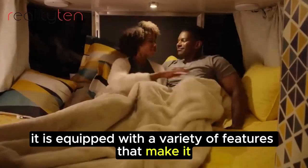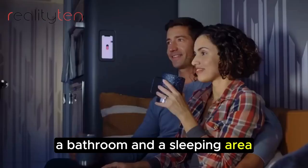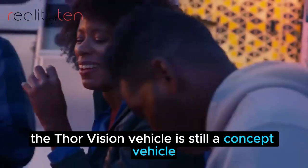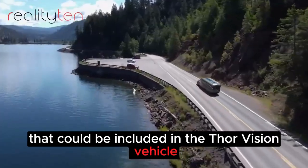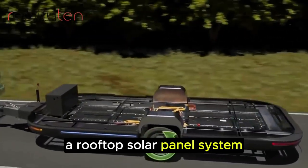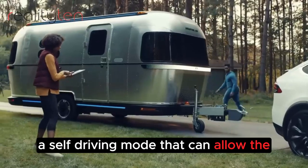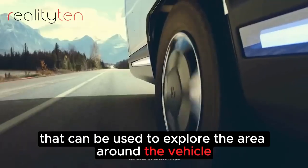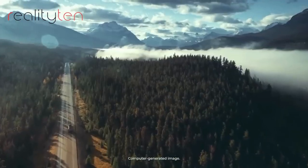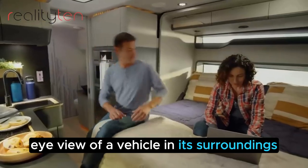It is equipped with a variety of features that make it the perfect vehicle for exploring the outdoors, including a kitchen, a bathroom, and a sleeping area. The Thor Vision Vehicle is still a concept vehicle, but it is a glimpse into the future of RV design. Additional proposed features include a rooftop solar panel system to extend range, a self-driving mode for long highway stretches, a built-in drone for area exploration, and a 360-degree camera system providing a bird's-eye view of the vehicle and its surroundings.